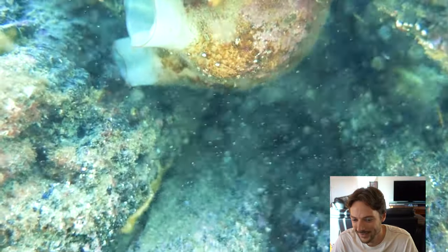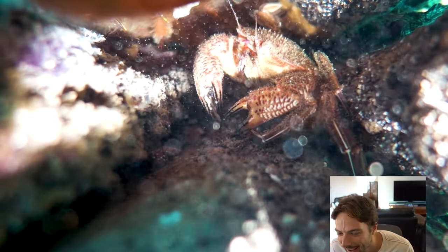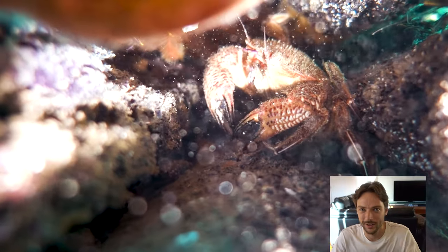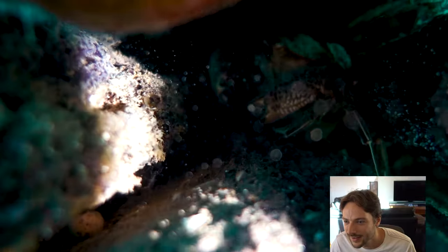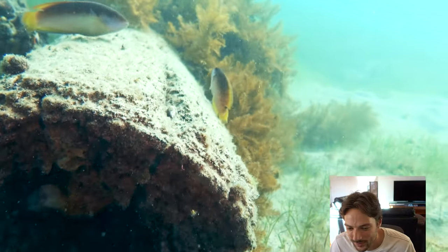Ready for the reveal — who's in that hole? Look at this dude. It's a crab — quite a big crab actually, probably like this big. I thought it might be a lobster or something; I couldn't quite see because it's hard to get good lighting with just one light in a hole. So cool.